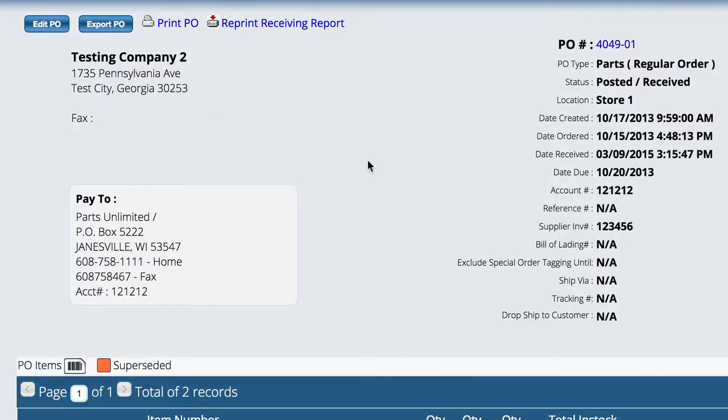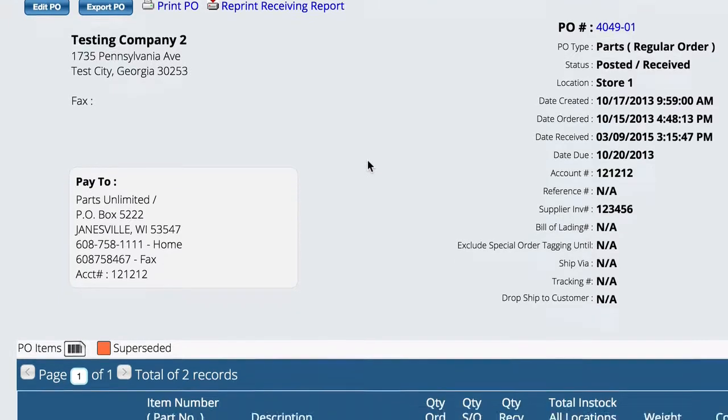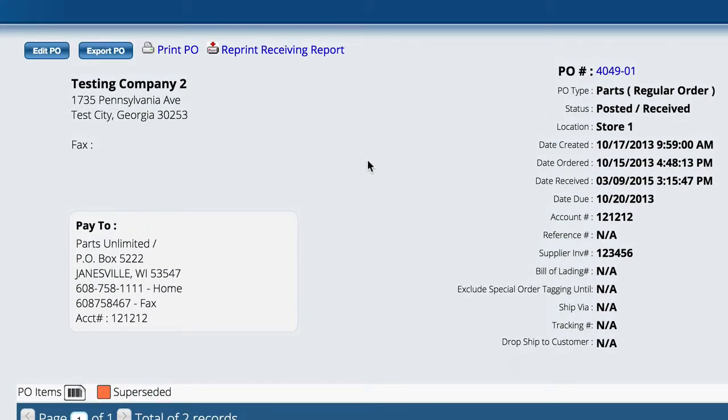So the receiving report is very handy to tell you what to do with all the items that were on the order. The purchase orders can be received more than one at a time, and the system deals with all that kind of stuff just fine.